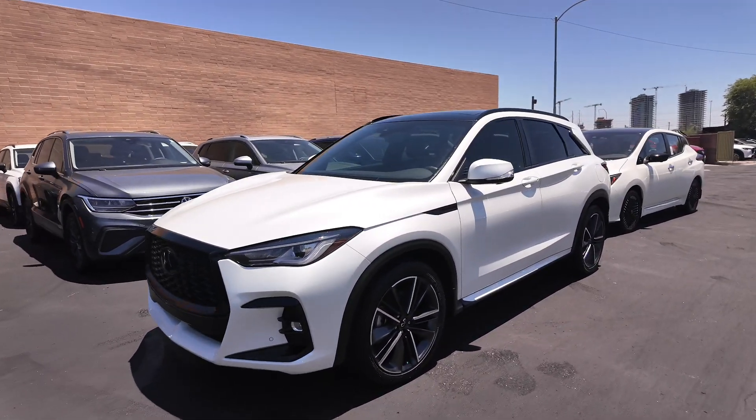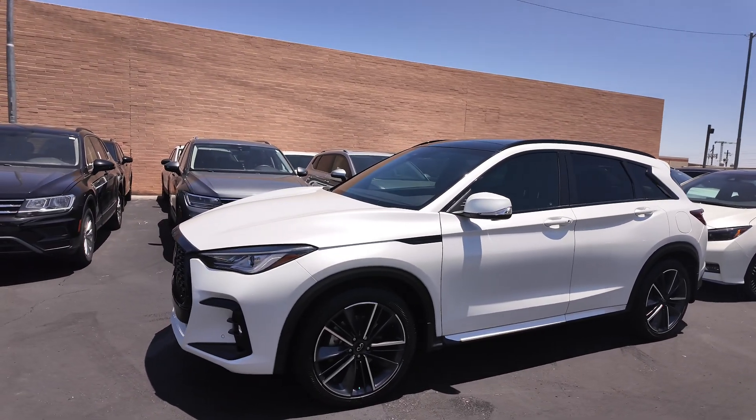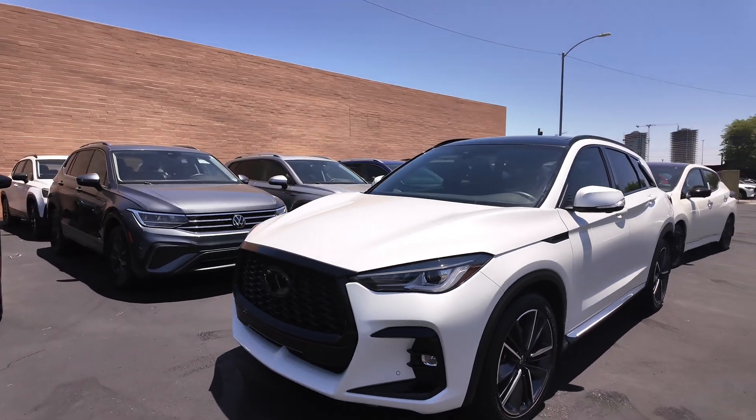We also have the radiant white exterior paint job with front-wheel drive, 2-liter, 4-cylinder turbocharged engine, and an automatic transmission. You get 23 miles per gallon in the city with 29 on the highway.